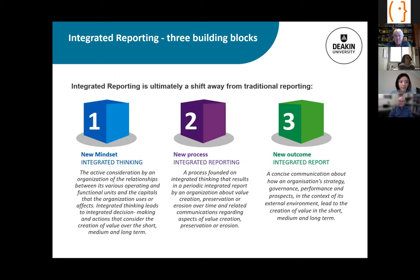Integrated reporting is ultimately a shift away from traditional reporting toward a new mindset of integrated thinking. It's not just about the report — it's about how reporting gets done. Integrated reporting is a process; the integrated report is the outcome. The integrated report is a concise communication about how the organisation's strategy, governance, business model, performance, and prospects in the context of the external environment lead to the creation of enterprise value in the short, medium, and long term.